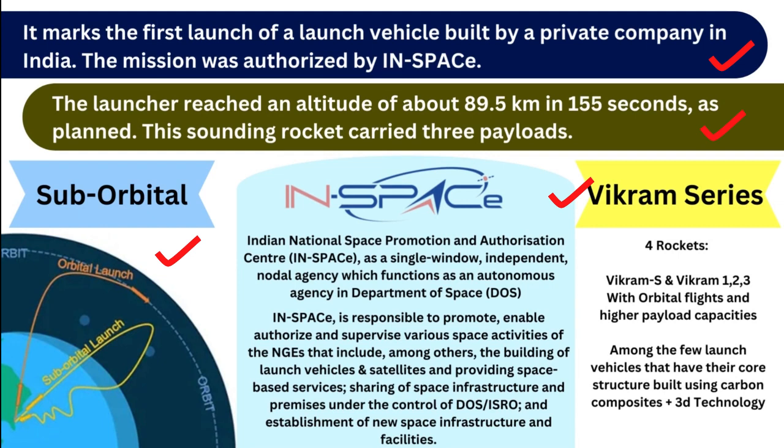The second term is IN-SPACe — Indian National Space Promotion and Authorization Center. It is a single-window, independent nodal agency functioning as an autonomous body under the Department of Space. It is responsible to promote, enable, authorize, and supervise various space activities of non-governmental entities, including building of launch vehicles and satellites, providing space-based services, sharing of space infrastructure under ISRO or DOS, and establishment of new space infrastructure.